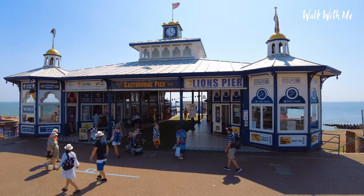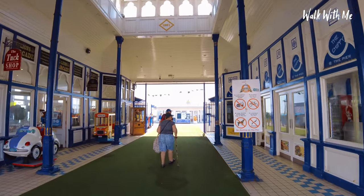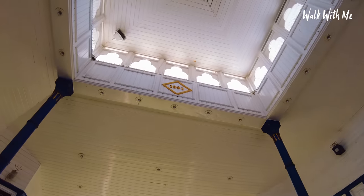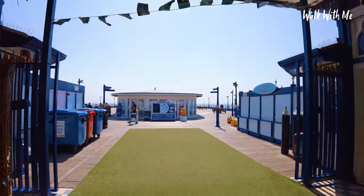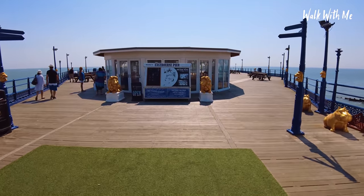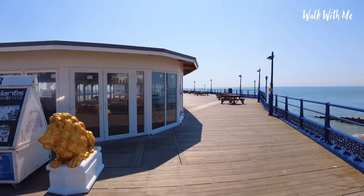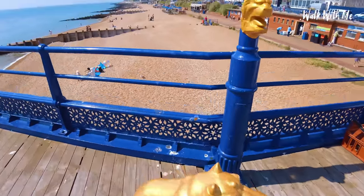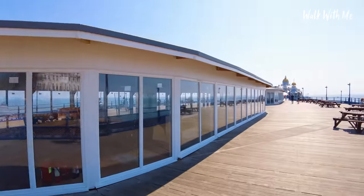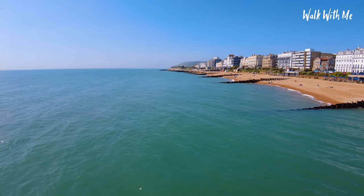Now it used to be dubbed as Europe's number one pier, and it's definitely the most beautiful. Look at those hippos — you see bits of what looks like gold everywhere on the pier; it's possibly brass. And just look at the colour of the water.